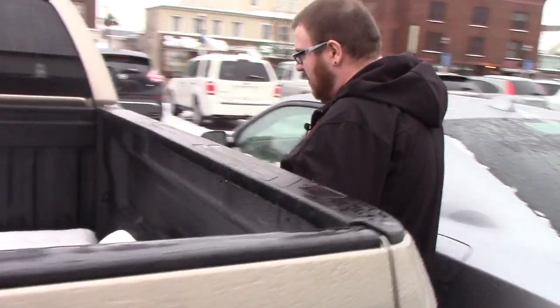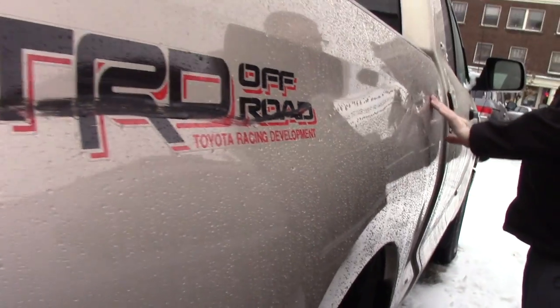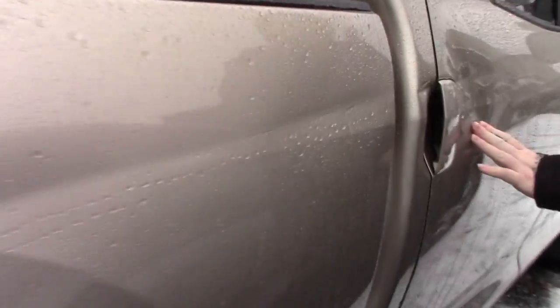If you come down along this side of the vehicle, it might be a little bit hard to tell but there is a scrape down along this side that is a little bit dented here. And then there is another small dent here by the rear door handle.